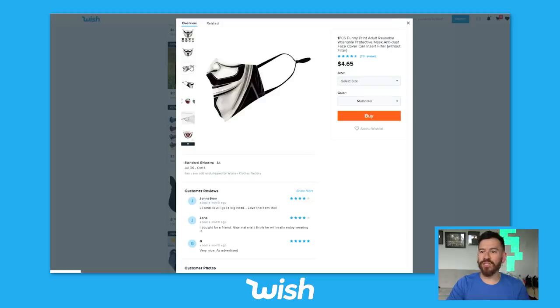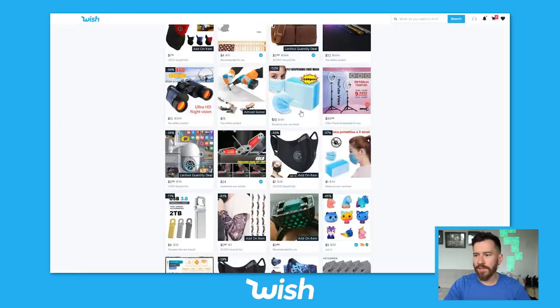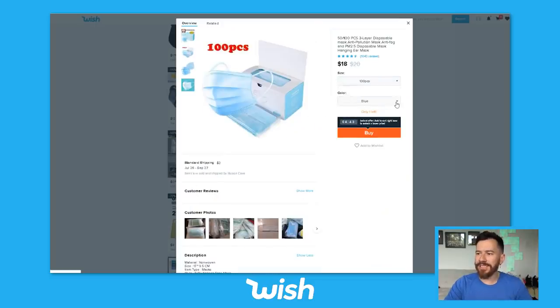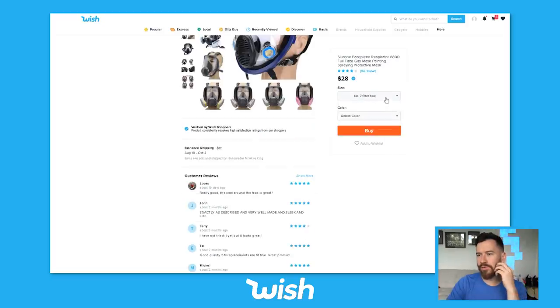This looks kind of ham. Some of these might not come in, so I'm just going to order as many as I possibly can. With everything going on, it takes longer for items to arrive, so some of these might not show up. We've got the standard 100 pieces for 18 bucks — that's a big vibe. Add that to the cart. Silicone face piece respirator, 6800 full face gas mask. Taking it to the next level — who knows what could happen? You've got to be prepared for any and all scenarios.